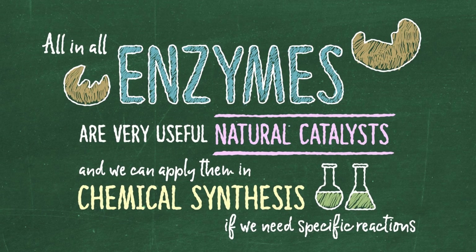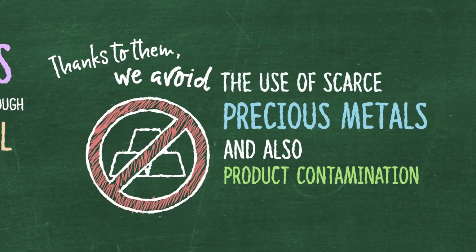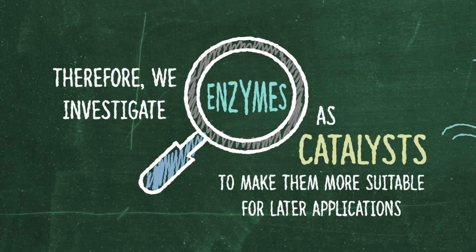All in all, enzymes are very useful natural catalysts, and we can apply them in chemical synthesis if we need specific reactions. Some can even do reactions which are not possible through conventional methods. Thanks to them, we avoid the use of scarce precious metals and also product contamination. Reactions are mainly performed in water, and the resulting products are extremely pure. Therefore, we investigate enzymes as catalysts to make them more suitable for later applications.